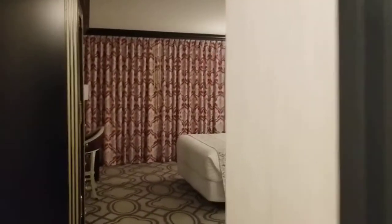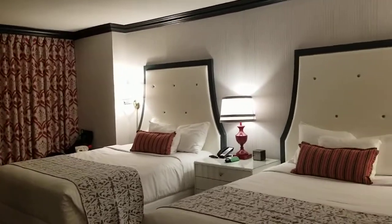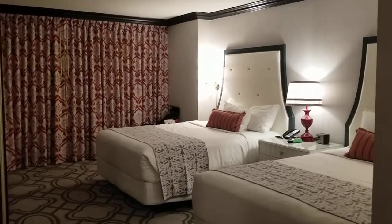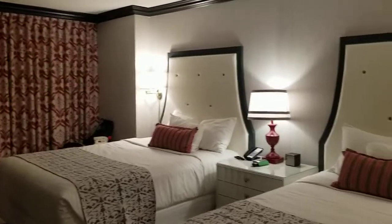Hey guys, it's Carrie Lynn here for SheSaved.com, and I'm in Paris — actually it's the Paris in Las Vegas, Paris Hotel and Casino — and I wanted to give you a peek at my room. This is one of my favorite hotels here.